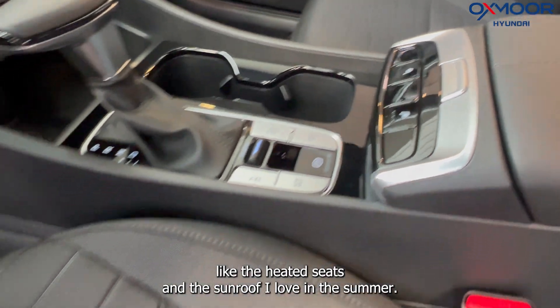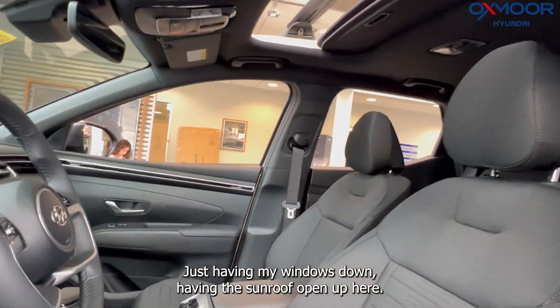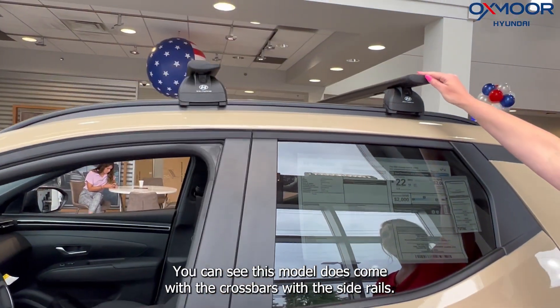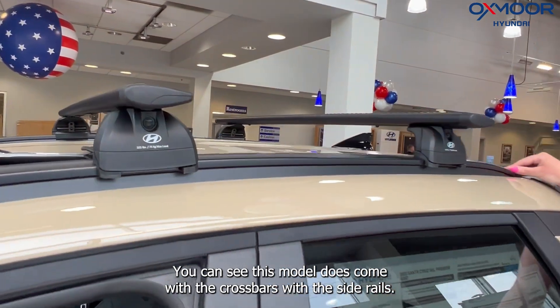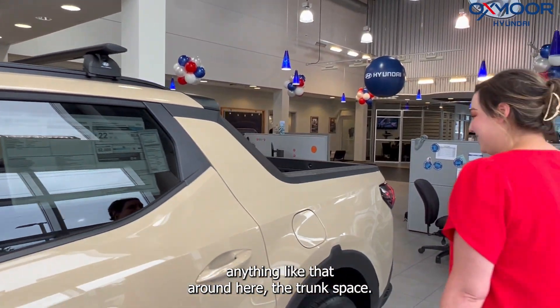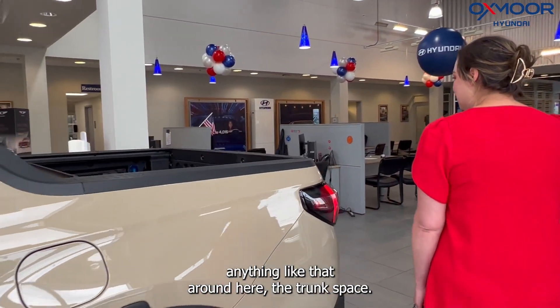It's also going to give you some really nice features like heated seats and a sunroof. I love in the summer just having the windows down and the sunroof open. This model does come with cross bars and side rails, so you can put canoes, kayaks, or anything like that up top.